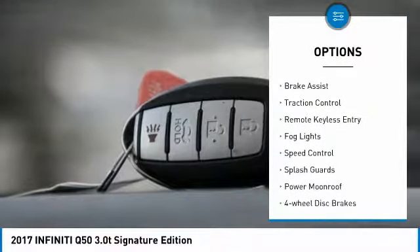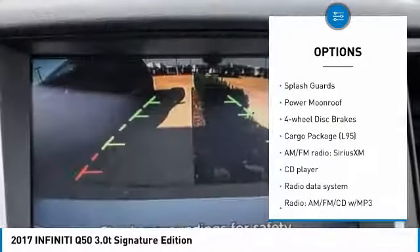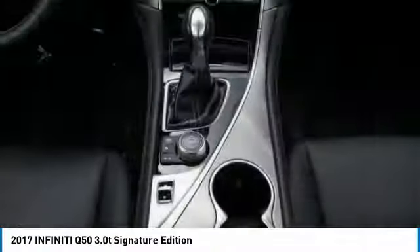Electronic stability control, alloy wheels, brake assist, traction control, remote keyless entry, fog lights, speed control, splash guards, power moonroof, four-wheel disc brakes.